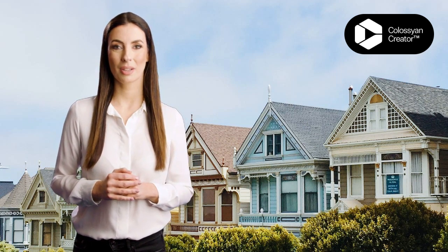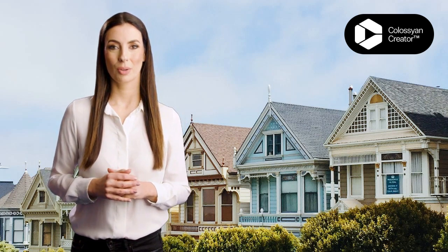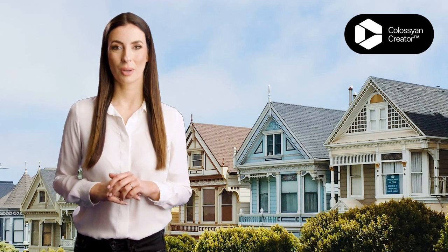Firstly, we understand that managing a multifamily property can be challenging, especially when dealing with tenants who don't pay rent on time or cause property damage. As we both know, this can be exhausting, and as a result, you may want to sell your property and move on. That's why we are here to help you make this process as smooth as possible.